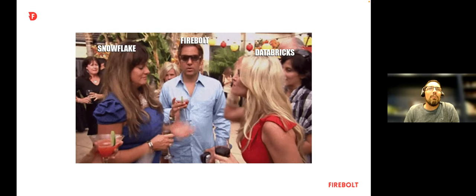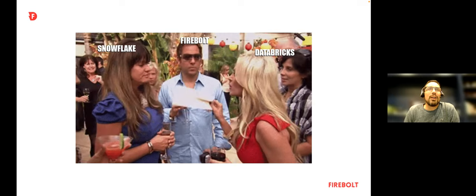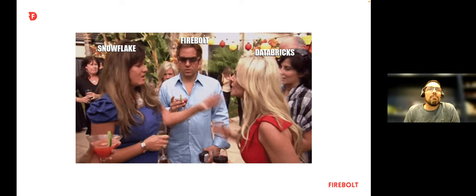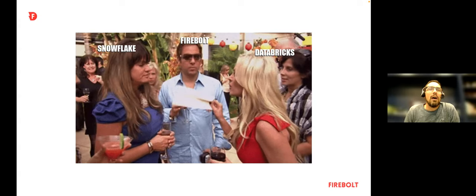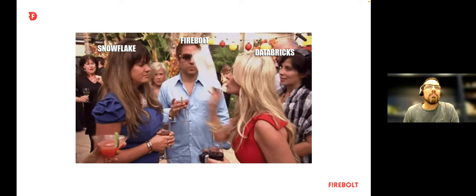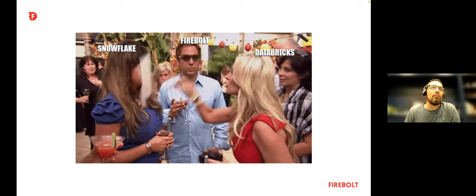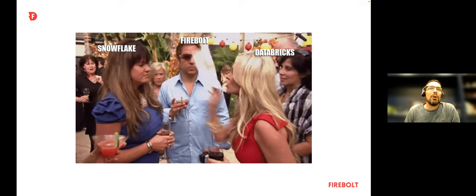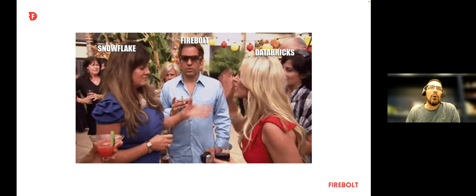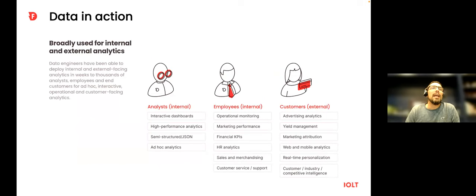This is something Firebolt posted to their social media channel. Databricks announced a world record in a particular benchmark. Snowflake took issue with both the thinking and the representation of Snowflake. They keep going back and forth, and at Firebolt we're kind of enjoying watching the show. But it does matter — ultimately performance matters.